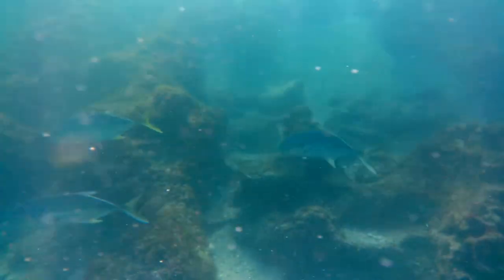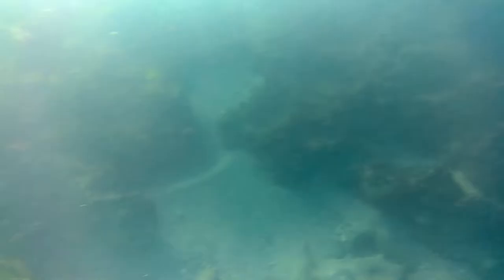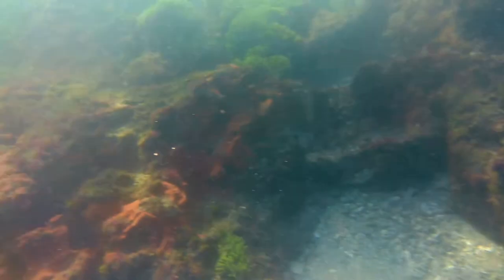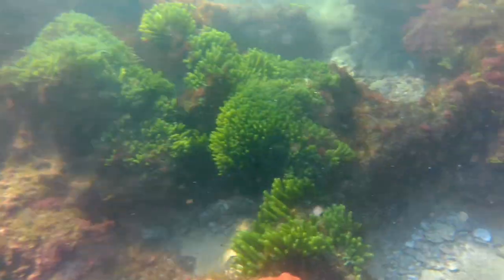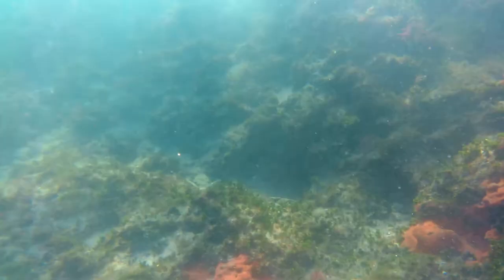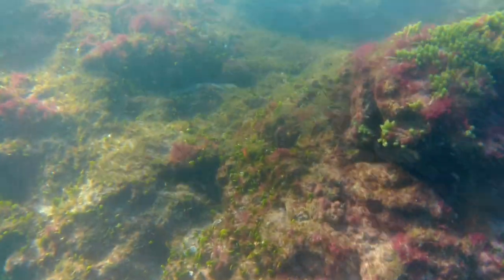Here we see a school of crevally jackfish. They're similar to pompano, except pompano don't have a dark spot near the gills. We come across a huge school of look-down fish, similar to the Atlantic moonfish but with sith-like boomerang fins — much longer and more colorful.